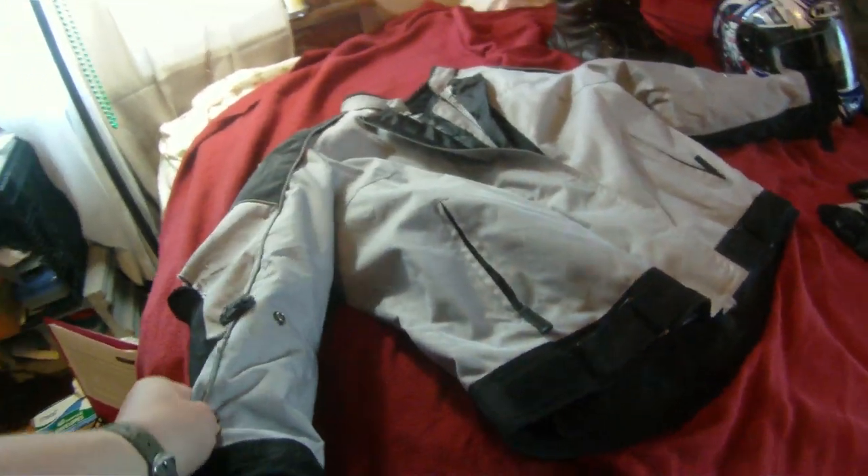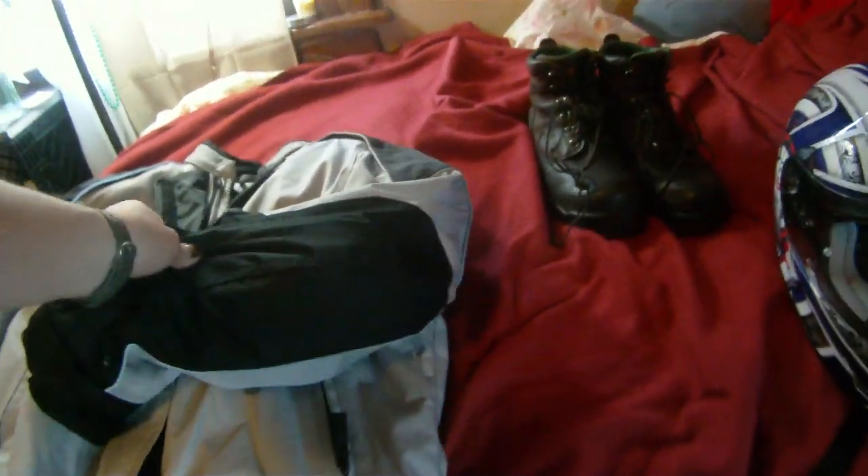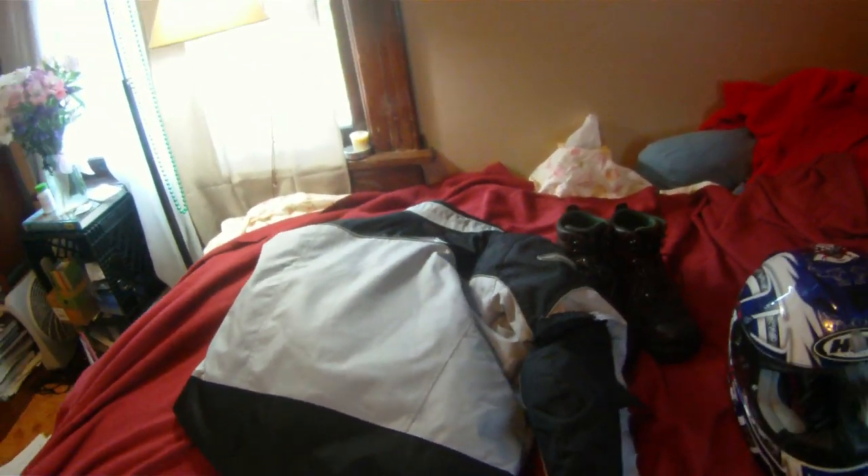Other than that, it's just really some scuffs and scrapes — some scuffs on the other side, a little hole, another elbow scrape — but it really held up pretty well. The back is totally fine. It's a good jacket. Obviously not visible enough to be seen, but other than that it held up really well.